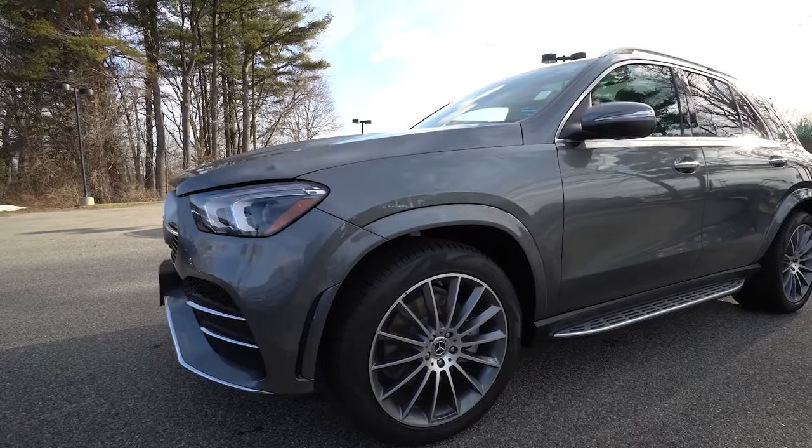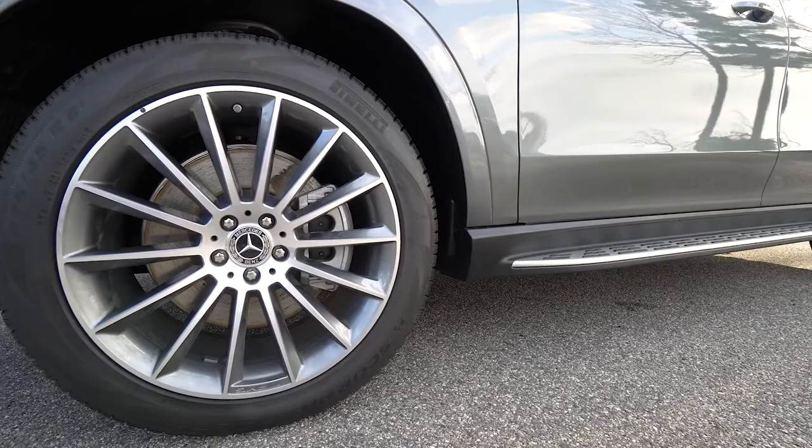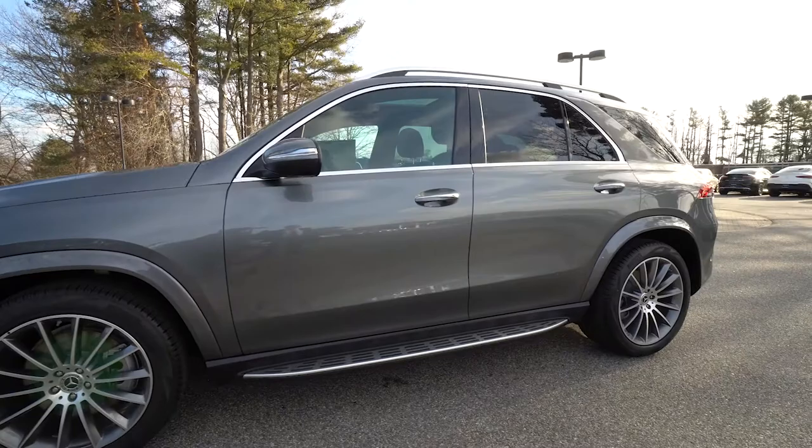Part of that sport line package is the color-coated wheel wells — notice how nicely that integrates into the theme. You are looking at the beautiful 21-inch AMG multi-spoke wheels which really set the vehicle off and fill up those wheel wells quite nicely.